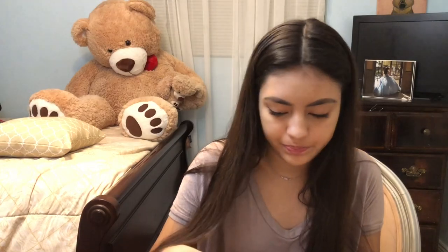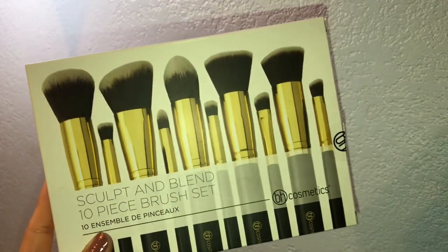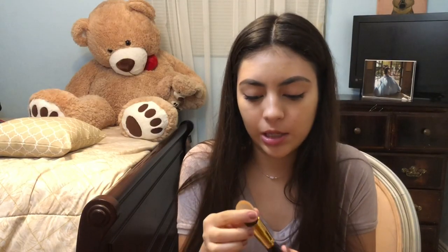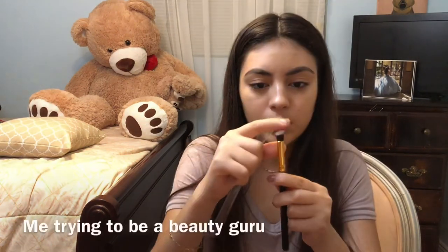Next I got two brush sets. The first one is the Sculpt and Blend 10-piece brush set. I used it for my under eye and they're really soft — I haven't seen any hairs fall out or anything. They work really good and for how much they are, they're really cheap. Maybe you guys should grab yourself a pair. They come with a lot of face brushes as well as eye brushes — it's like a good starter brush kit.